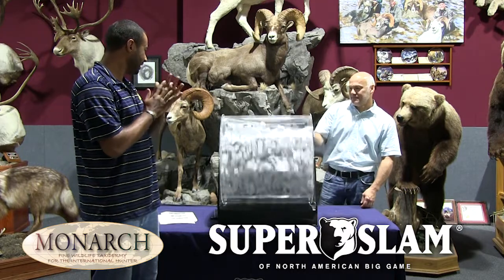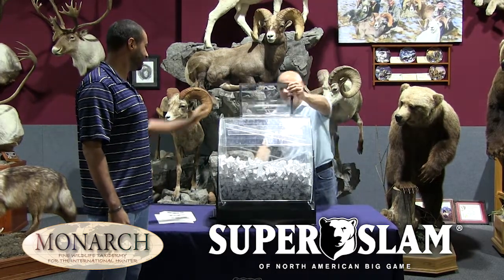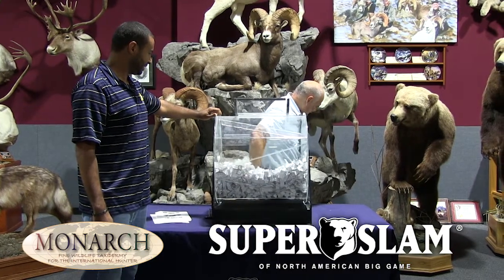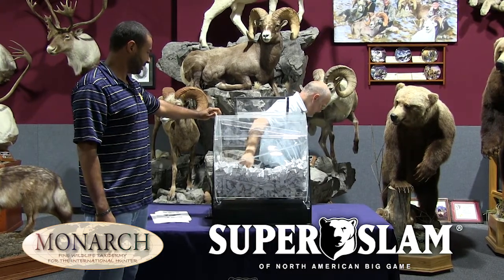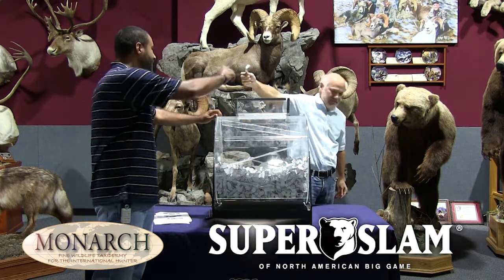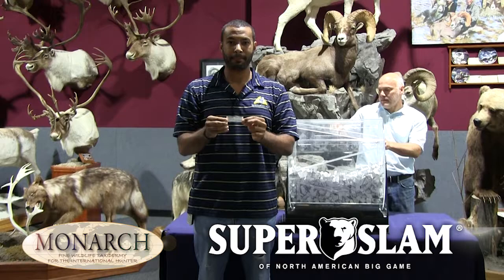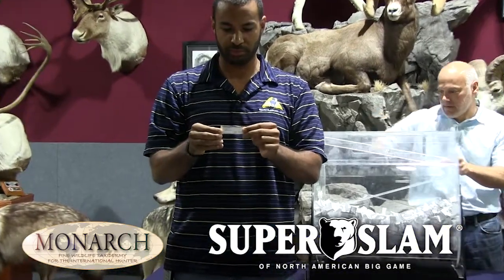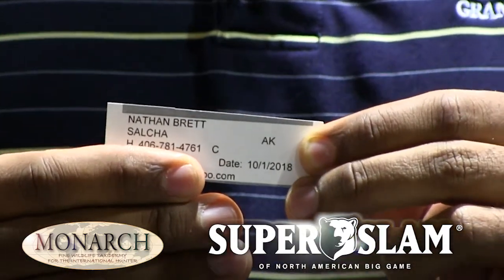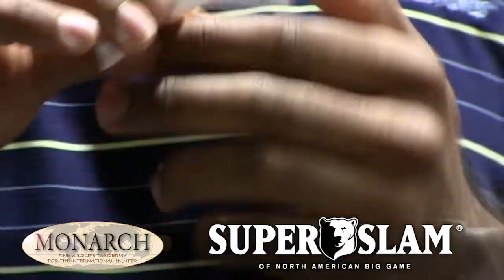Chris is going to do the drawing. The winner is... Nathan Brett.